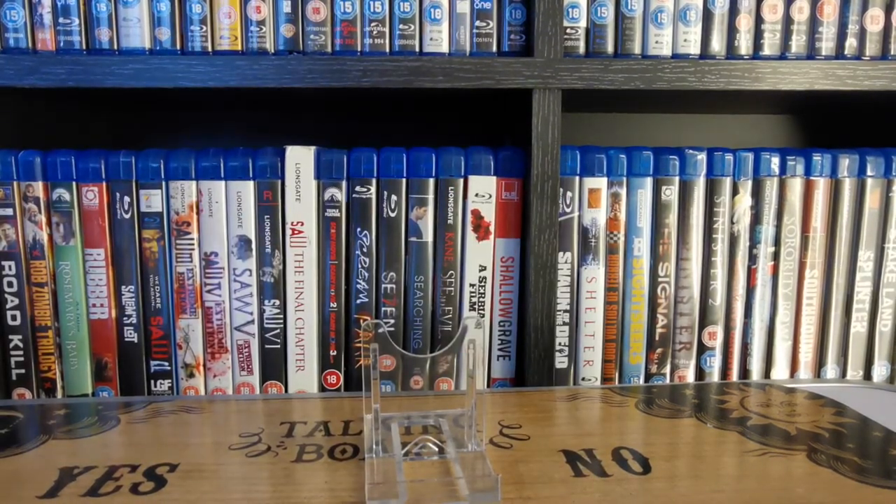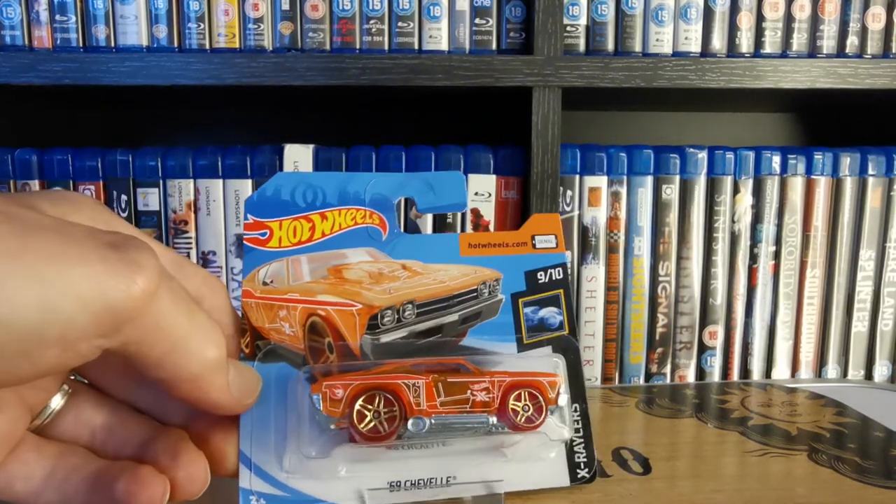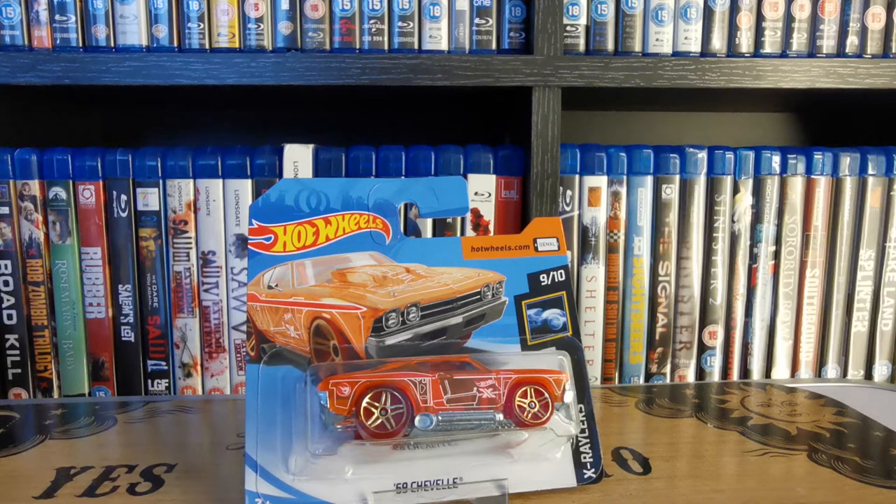Next up I think this one glows in the dark. There we go — that's the '69 Chevelle, part of the X-Racers series. I'm pretty sure it's a glow in the dark one; it's got a translucent reddish-orange colour. Quite a funky one, almost like a tuned car design — sort of squashed and slightly over-exaggerated.